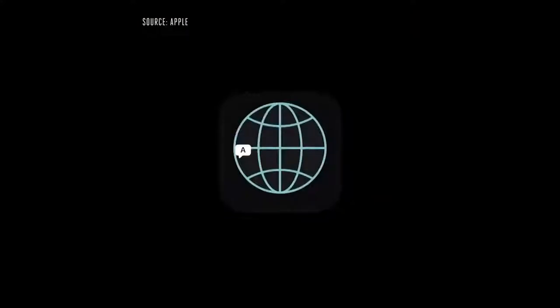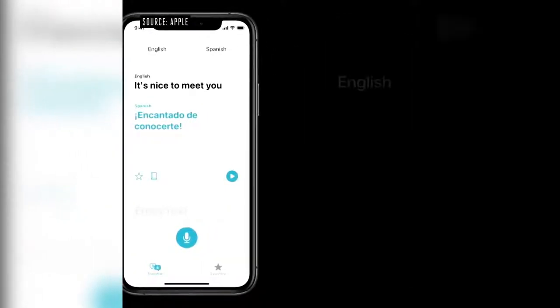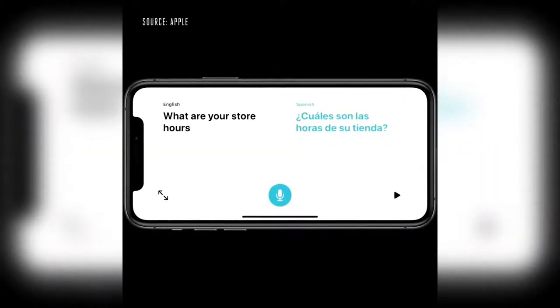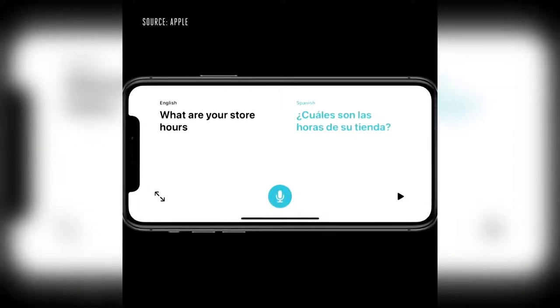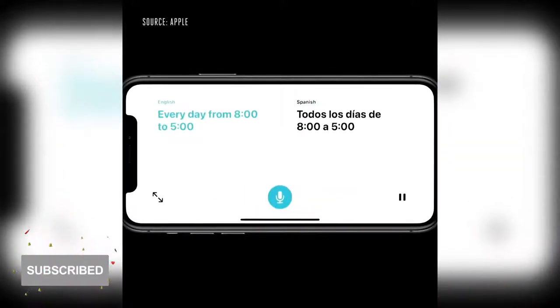We're introducing a new app called Translate. You can translate your text and voice between any combination of these 11 languages. Just turn the phone to landscape to open Conversation Mode — we've designed a side-by-side view that's easy for two people to follow. The app intelligently detects the language spoken and shows the translation on the correct side of the screen.